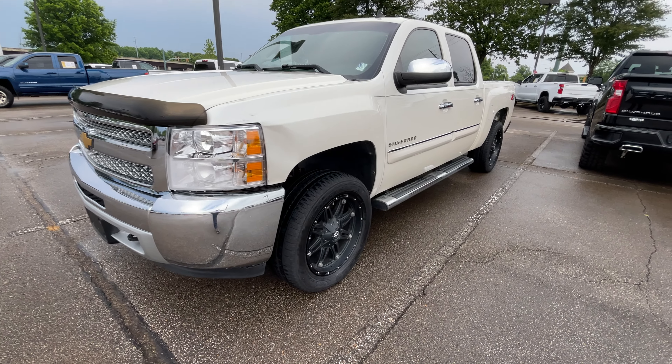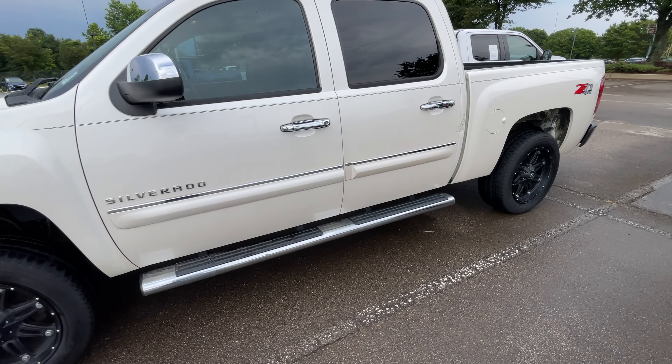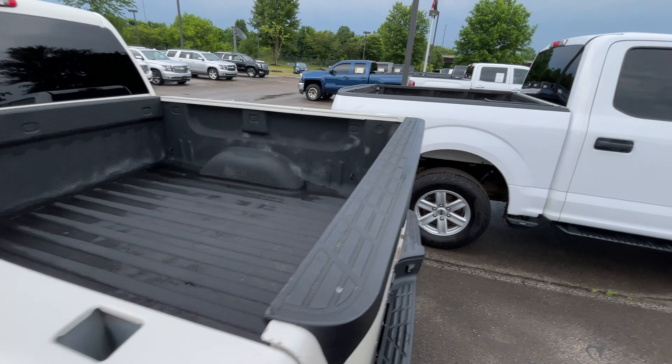Hi, this is Sean at Sunrise Vehicle GMC Chevrolet in Carville. This is our 2012 Chevy Silverado. It has the fuel wheels on it, nice Bridgestone new tires, and a nice bedliner in here.